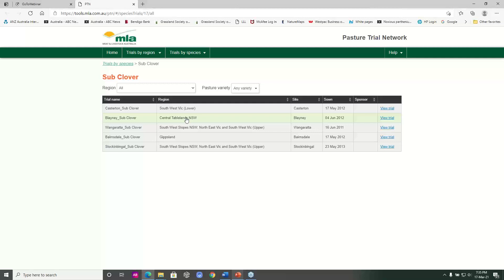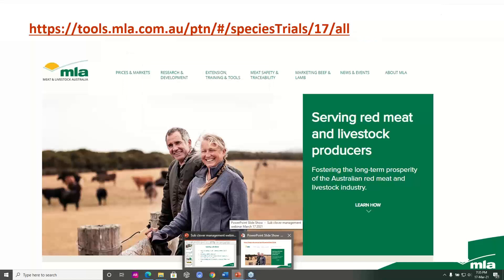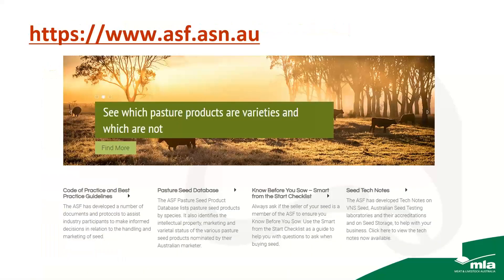These trials will give you an idea of the productivity of different varieties and the time of year when the pasture is being produced. The other useful site is the Australian Seeds Federation website, which has a pasture seed database. It lists all the sub-clovers by variety, indicates whether they're public or proprietary varieties, names the marketing company, and lists varieties in order of maturity — so you can determine whether they're early, mid-season or late maturing.